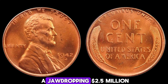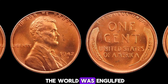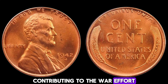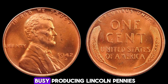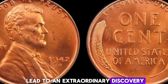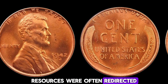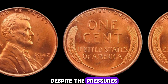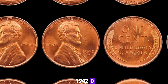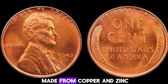We're diving into the fascinating world of numismatics with a story about a 1942D Mint Mark Lincoln penny that's worth a jaw-dropping $2.5 million. The year was 1942 — the world was engulfed in World War II, and the United States was on the home front contributing to the war effort. Amidst all this, the Denver Mint was busy producing Lincoln pennies, a seemingly ordinary task that would one day lead to an extraordinary discovery. Coins are minted in large quantities, and during wartime, resources were often redirected towards the war effort. Despite the pressures, the Denver Mint continued to produce Lincoln pennies.